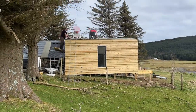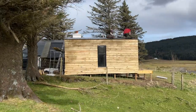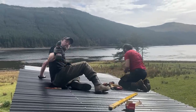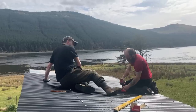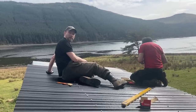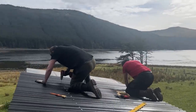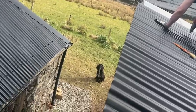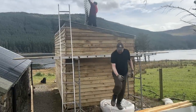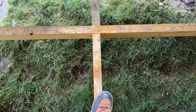Now that the breather membrane was secured in place, it was time to put on the corrugated plastic-coated steel sheets — or 'tin' as Richard calls them. So what we're doing is drilling holes for the screws. I'm drilling holes and Richard's putting the screws in, and it's a lovely day for it. I'm glad it's not raining. Yeah, for once!